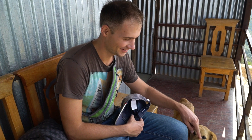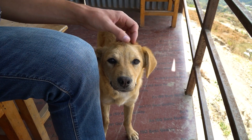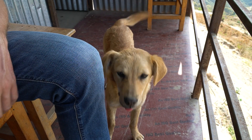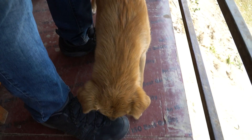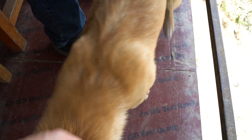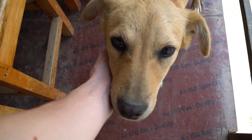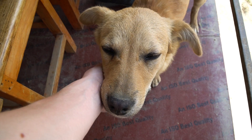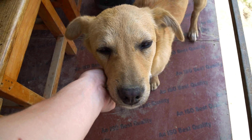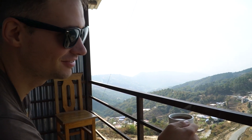We found a tea house and we also found a friend! We did the hike and now we can have a little bit of food.